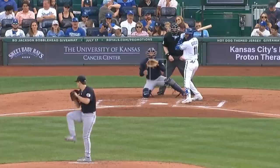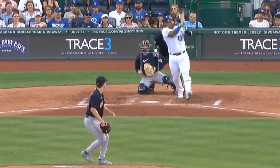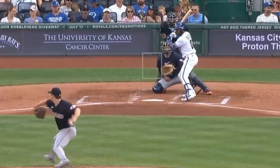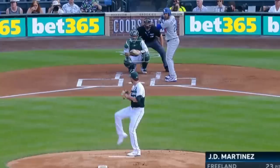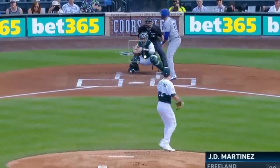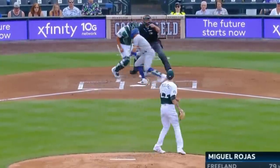Logan Allen had 5 strikeouts and 3 and 2-thirds innings giving up no runs and relied on his mix of fastballs, changeups, and cutters. Kyle Freeland had 7 strikeouts and 5 innings — he did give up 6 earned runs — but had this painted fastball as well as a mix of nasty sliders and knuckle curves.